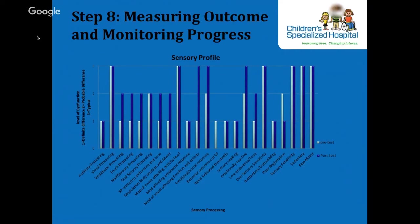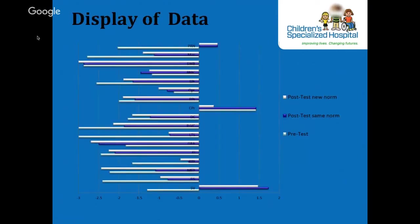We also have SIPT sensory integration and praxis test scores displayed pre and post, compared to the same norms used at time of pre-test. The child moved up in age group, so there is also a comparison to his new normative data. This is displayed on the slide and is easy to do by putting scores into an Excel spreadsheet. For our neuromuscular example, we have the AHA and Melbourne pre and post test scores, as well as the PD test pre and post.